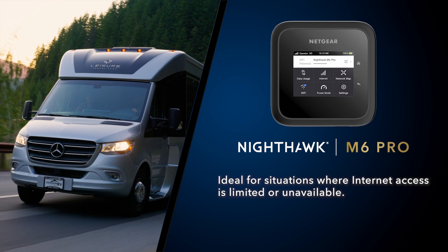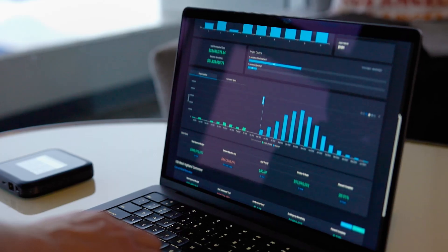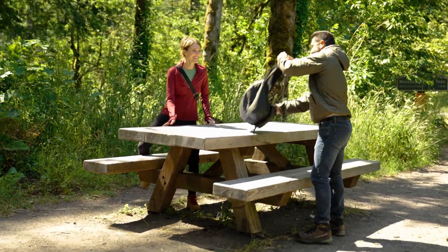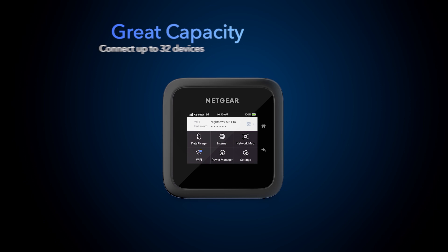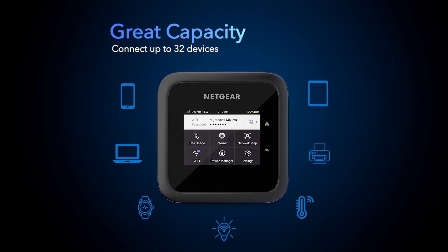It's ideal for situations where internet access is limited or unavailable, like whilst you're traveling, in rural areas where fixed line connection is not available, in an RV, or even during emergency situations. It provides a convenient and reliable way to connect multiple devices to the internet simultaneously.